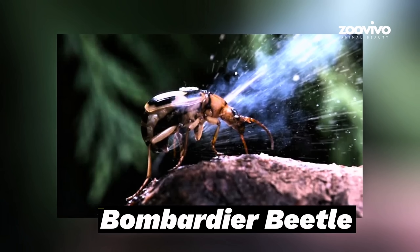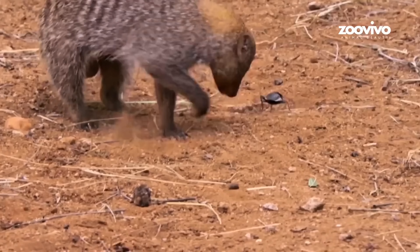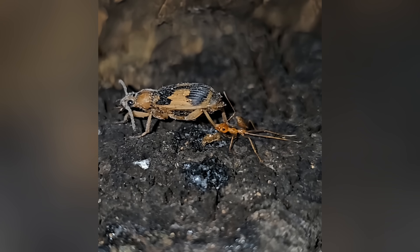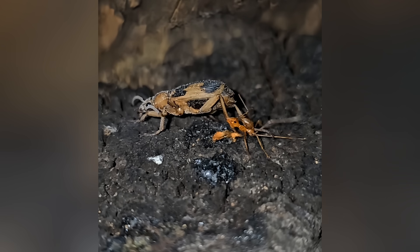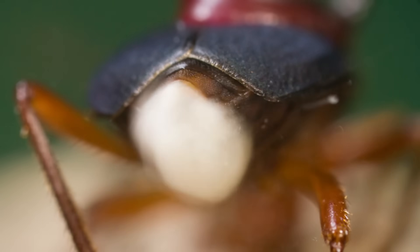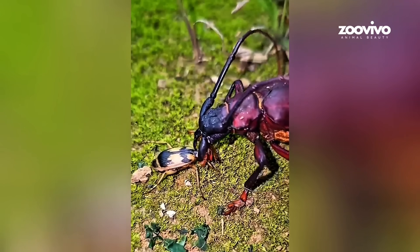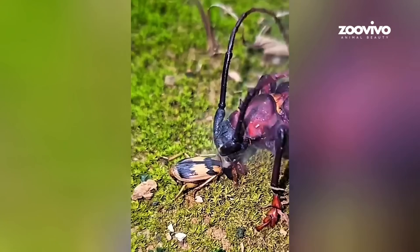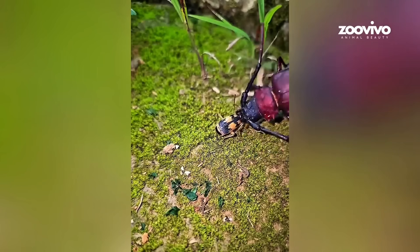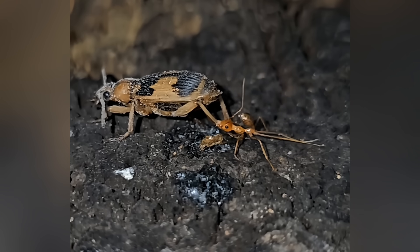Number 15: Bombardier Beetle, the Tiny Chemical Cannon. This beetle doesn't chase. It doesn't trap. It explodes. When danger comes close, the Bombardier Beetle sprays boiling liquid out of its back end — boom! A hot burst of chemicals up to 100 degrees Celsius. It's not just hot; it's loud, too — you can actually hear it pop. The beetle keeps its chemicals in two special tanks inside its body, and when it mixes them together, boom! This blast scares away ants, frogs, spiders, and more. And if the attacker doesn't run, the beetle can shoot again and again. It aims like a little cannon — left, right, even behind its back. This bug is walking bug spray with armor. And that's one way to say: don't mess with me.